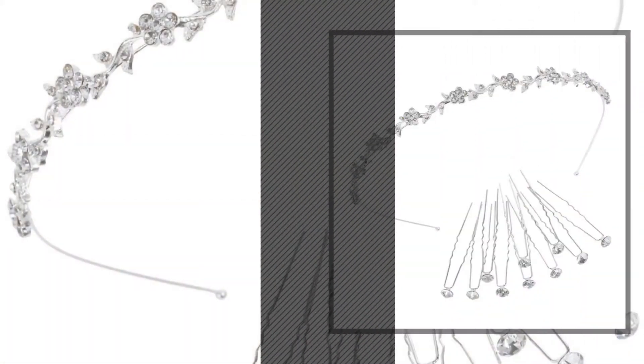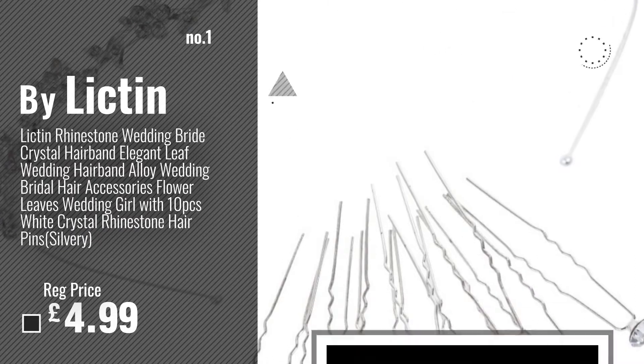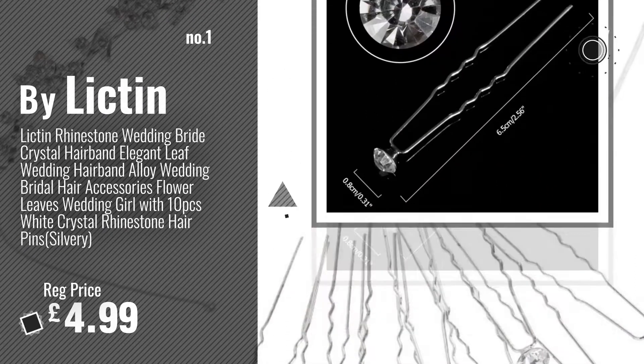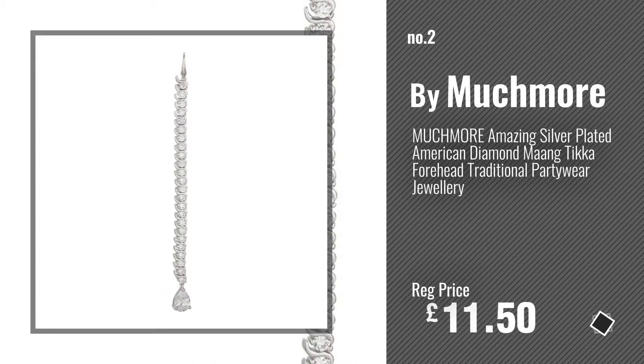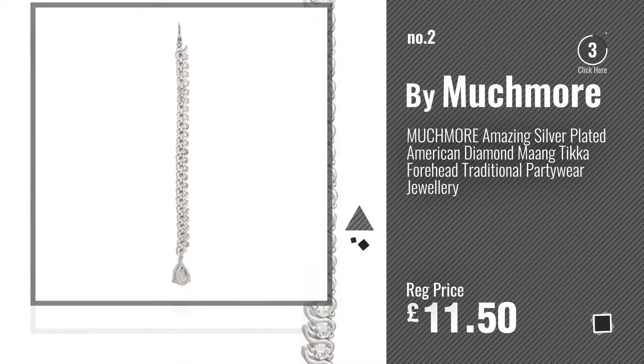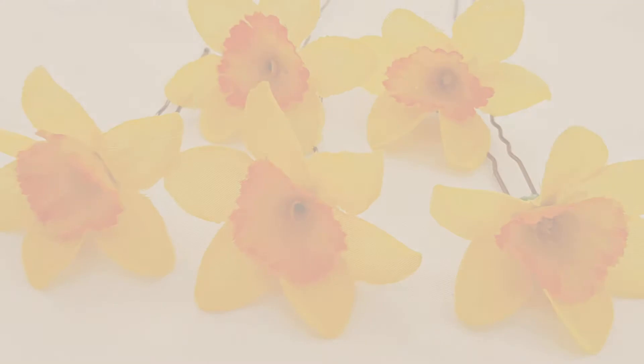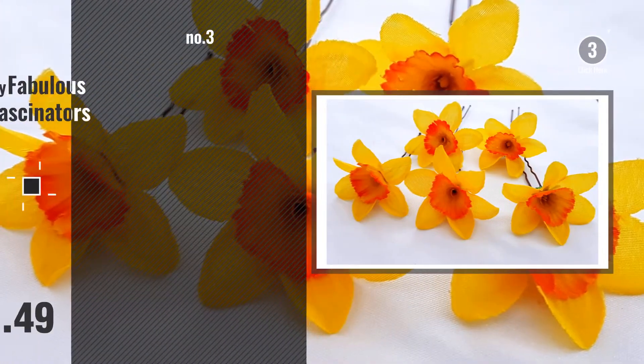Number 1: Best Seller by Licton. Watch this video, choose your favorite. Number 2: by Muckmore. Number 3: by Fabulous Fascinators.